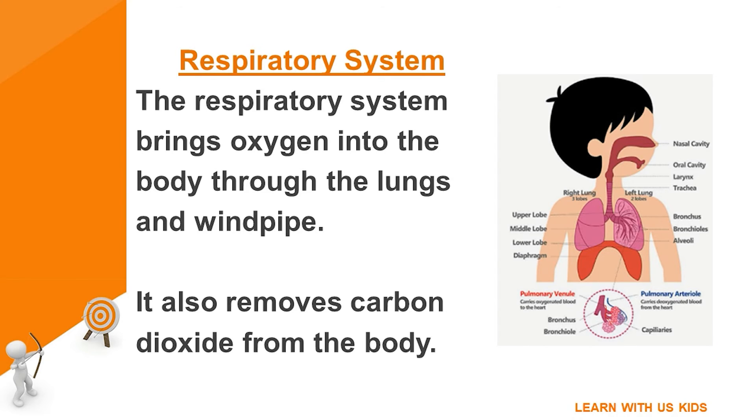Respiratory system: the respiratory system brings oxygen into the body through the lungs and windpipe. It also removes carbon dioxide from the body.